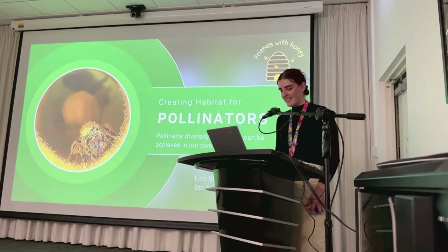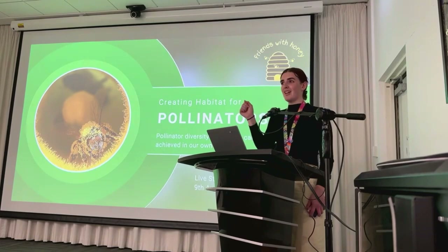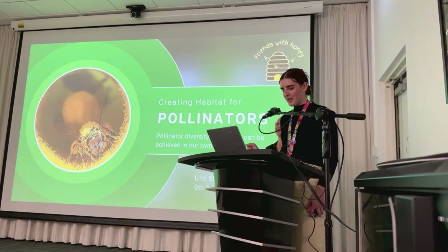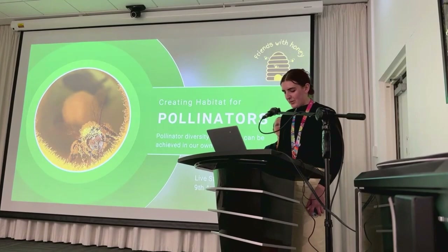Just a few housekeeping matters: bathrooms are on this level just across the building directly, and the exits for people in person are just down at the Glenway Library entrance and the water seats back entrance. We have tea, coffee and water at the back, so feel free to serve yourselves throughout the workshop. We will have time for questions throughout the session, and we'll send a follow-up answering any questions we didn't get to.